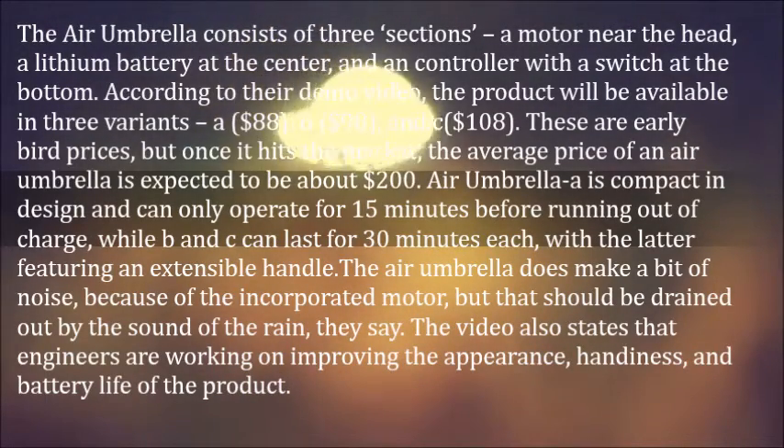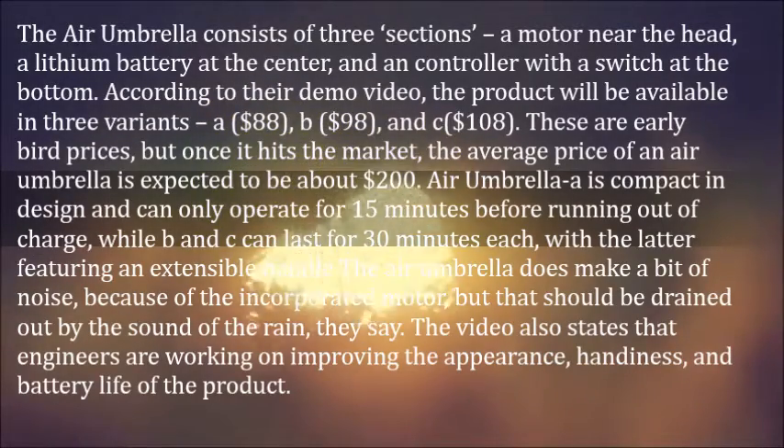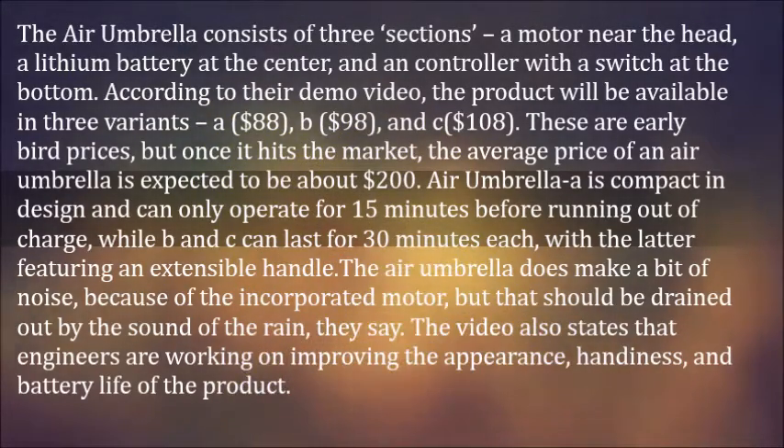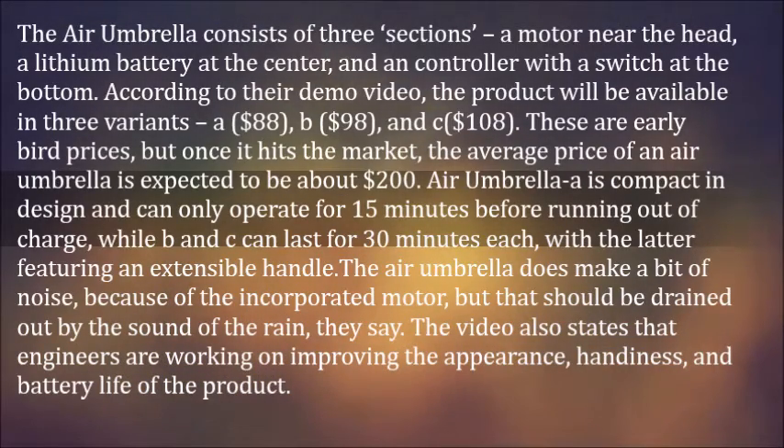Air Umbrella A is compact in design and can only operate for 15 minutes before running out of charge, while B and C can last for 30 minutes each, with the latter featuring an extensible handle. The Air Umbrella does make a bit of noise because of the incorporated motor, but that should be drowned out by the sound of the rain, they say. The video also states that engineers are working on improving the appearance, handiness, and battery life of the product.